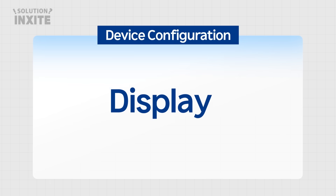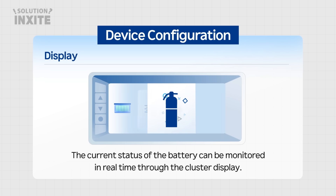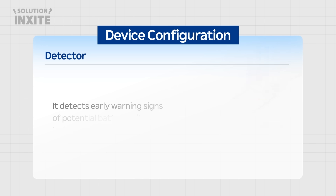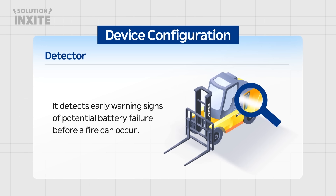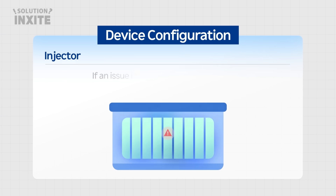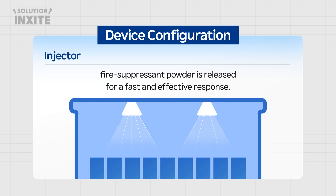Display: The current status of the battery can be monitored in real time through the cluster display. Detector: It detects early warning signs of potential battery failure before a fire can occur. Injector: If an issue is detected inside the battery, fire suppressant powder is released for a fast and effective response.